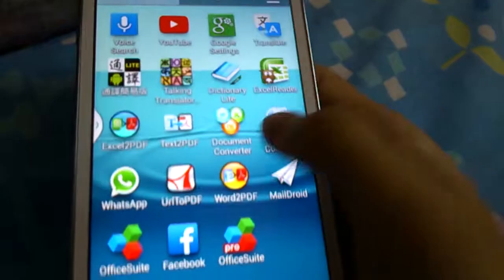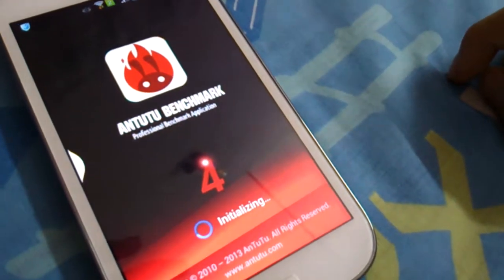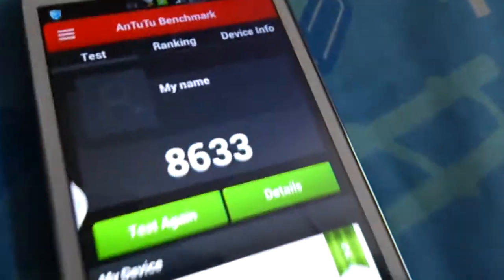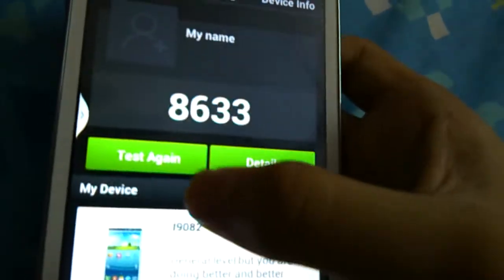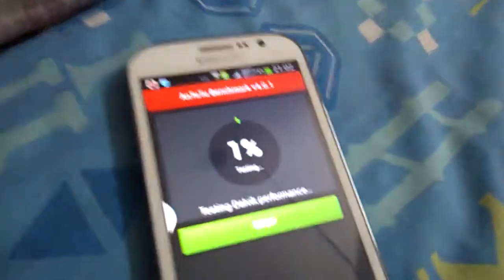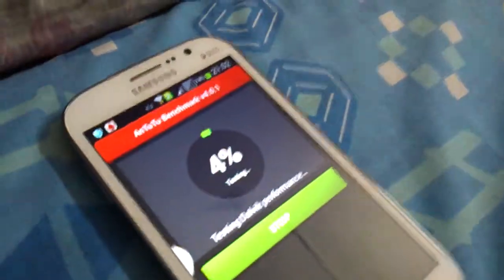This is the Galaxy Grand Bros running Android 4.2.2. Let's see the scroll. This is Android 4.1 compared to Android 4.1. Let's test again and test the Android 4.2. Android 4.2.